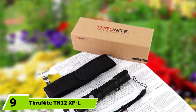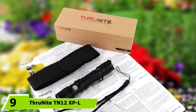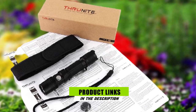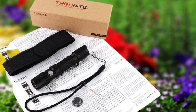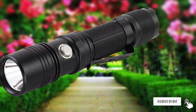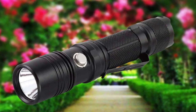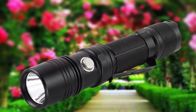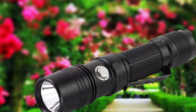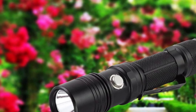At number 9, we have the Thrunite TN-12 XPL Edition. Functionality and power are the major winning points of this flashlight. It offers 5 different modes to suit your needs, and in the lowest setting, this powerful EDC flashlight has a battery life of 74 days. It is also waterproof and fall-resistant up to 1.2 meters, protecting its high functionality and 1,100-lumen output from the elements.